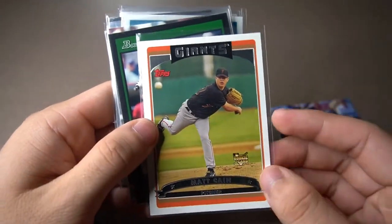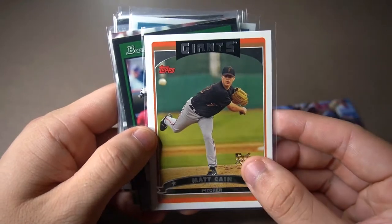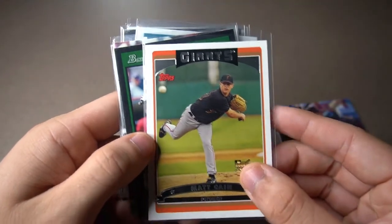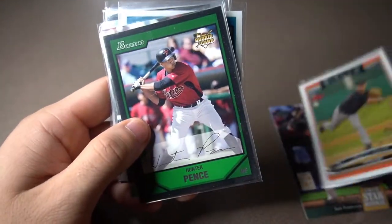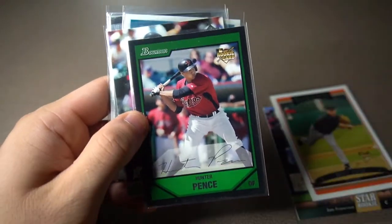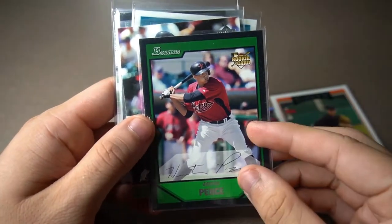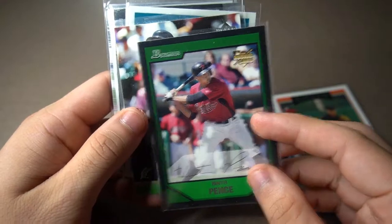The second one was this Matt Cain Rookie Card. When he presented it to me I was like, I have to have this. Third one, Hunter Pence — his Bowman Rookie Card from 2007. I think the 2007 Bowman boxes are really expensive, so this was a really cool one to get. Hunter Pence right there.